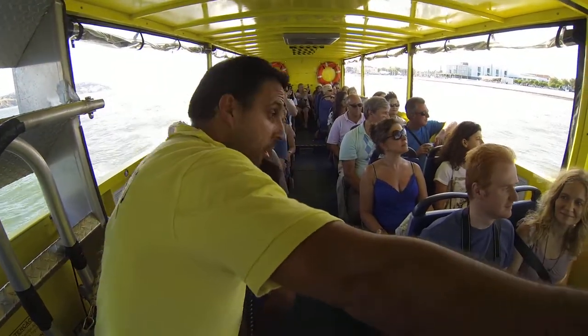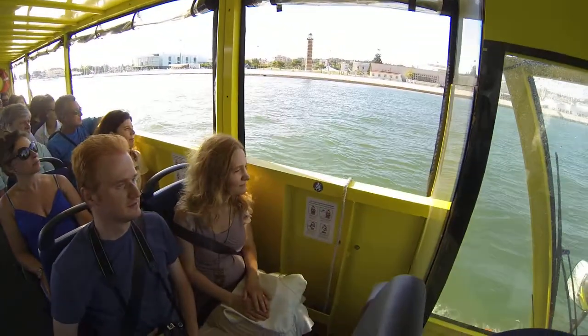If you look on this side, almost the last one underneath — that's the model of Henry the Navigator, the guy that's on the coin.